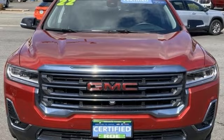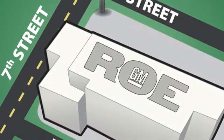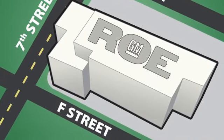Take it for a test drive today. Come join our family today. We're conveniently located at 201 Northeast 7th Street in Grants Pass, Oregon, just a half hour from Medford.